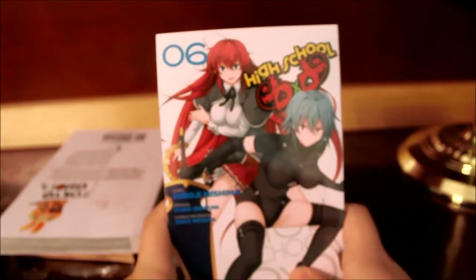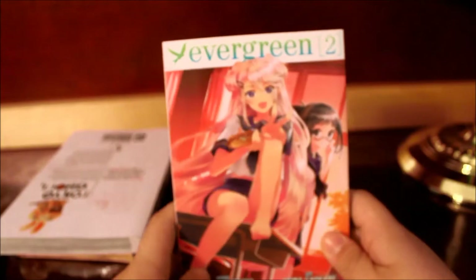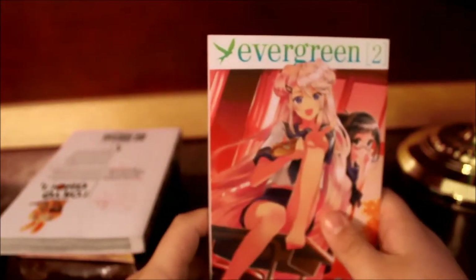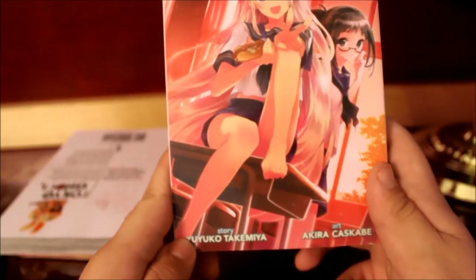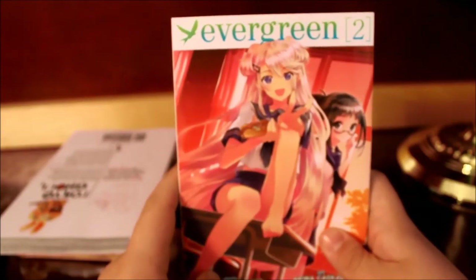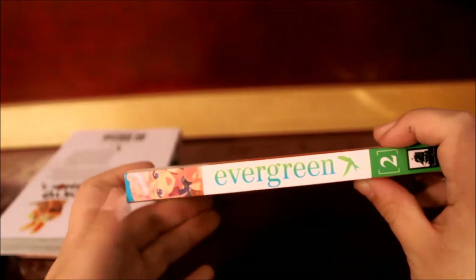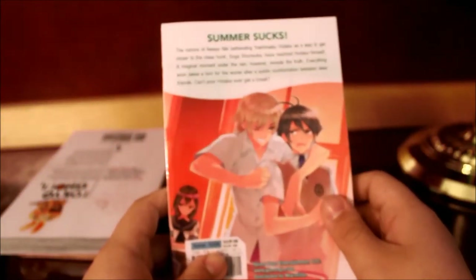Here we have High School DXD volume 6 — here's Rias and Xenovia on the front, spine, and Irina in the back. And here's another series I've been talking about before — this is Evergreen volume 2 with Niki Awaiya on the front. This is also by Yukio Takayama and Akira Kasibe. Takayama has also done work with Toradora, which is fun to know.